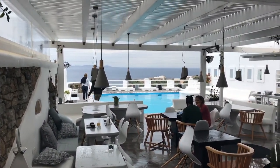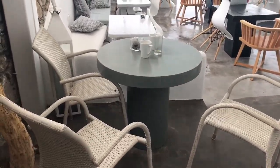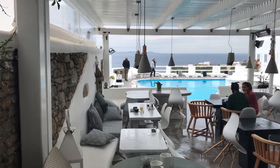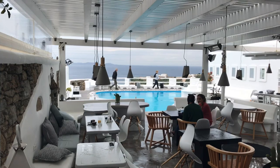This is our view from our room — it's stunning. This is our little front porch area where we had breakfast this morning and coffee. And this is where the restaurant is, right outside our room, playing lovely music.